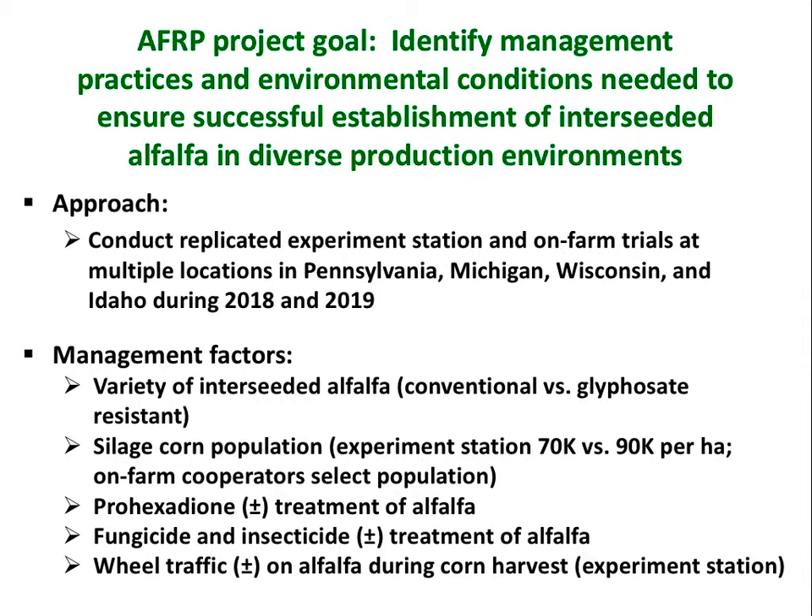In this particular project, we're doing studies in four states during 2018 and 2019, so we're just starting up this year. We're looking at a number of management factors that we believe are important for the establishment of alfalfa in corn, and those are listed there — you can see them on the poster as well.